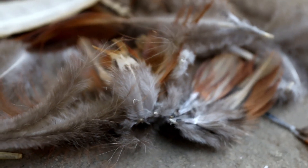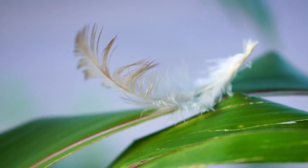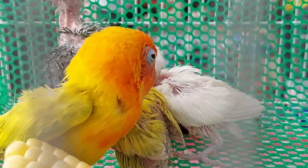Birds grow new feathers every year in a process called molting. During molting, old feathers fall out and new ones grow in. This helps birds keep their feathers in top shape for flying and staying warm.